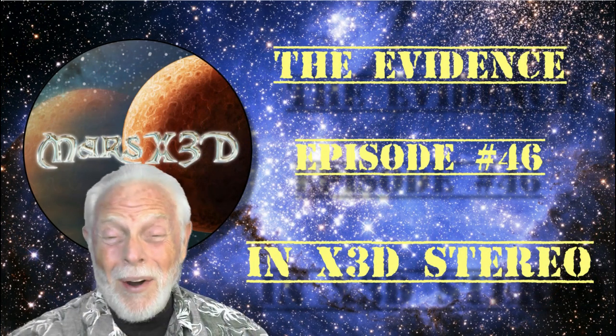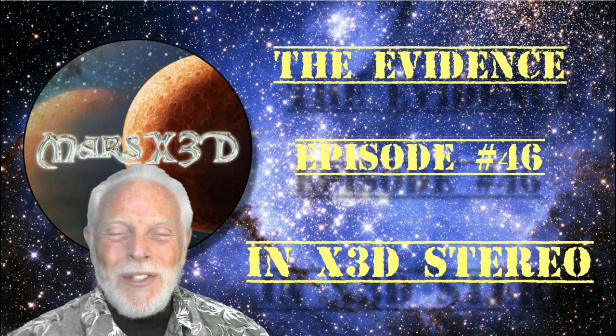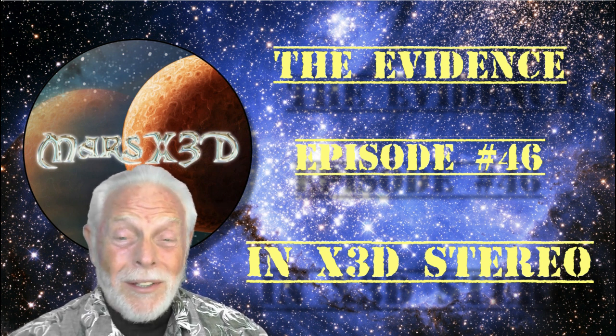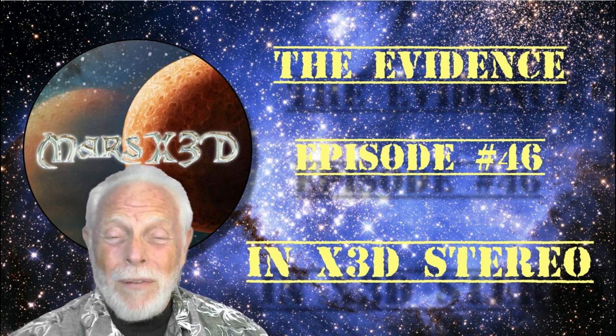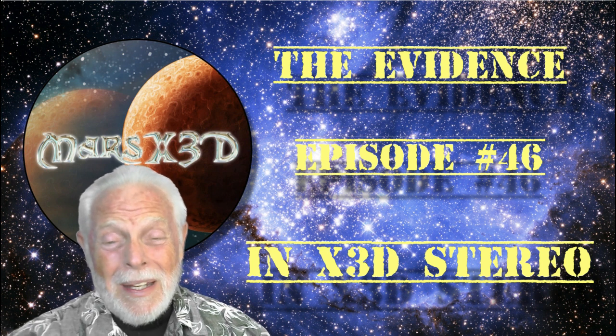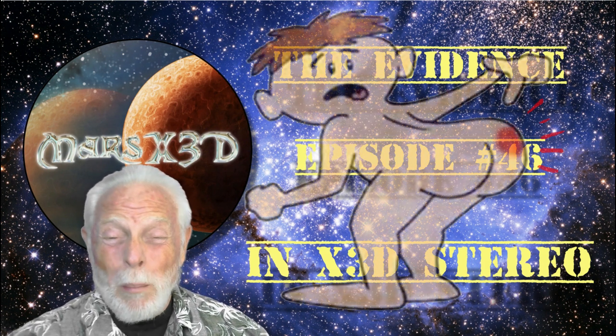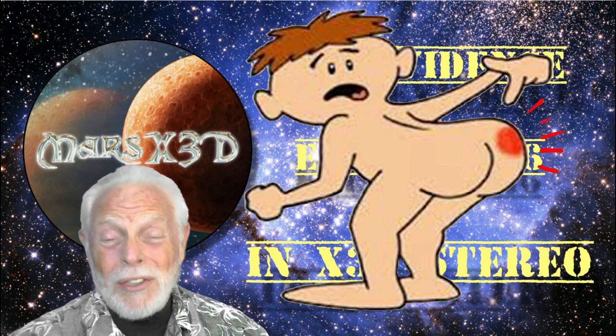Hi there and welcome to episode number 46 of The Evidence. This is your buddy Dave over Mars X3D. I don't like to talk about personal stuff on this channel, but I do have a little bit of a problem. I've got a sore butt — I bit myself in the ass.